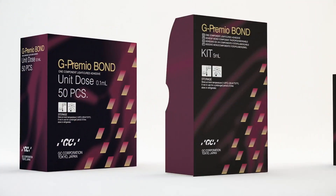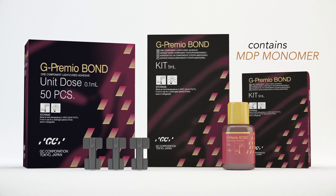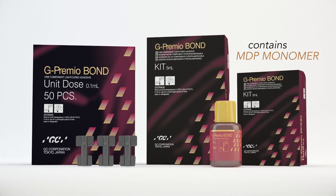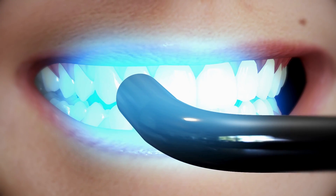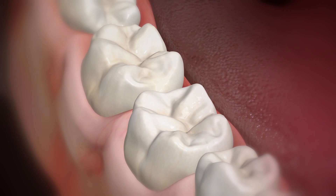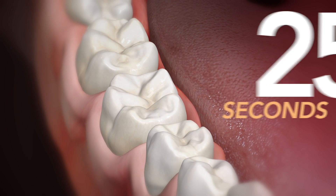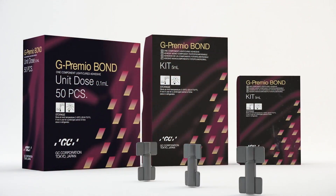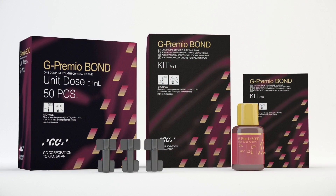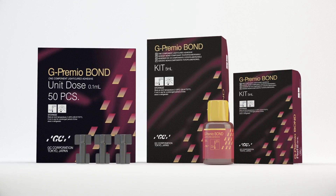The all-new G-Premio Bond is a one-component light-cured universal adhesive that offers consistently high bond strengths and faster application. This consistent bond is reliable to enamel and dentin with its effective acetone carrier, can be used in all etching modes including total etch, self-etch, and selective etch, requires only 10 seconds of application time, and takes only 25 seconds before composite can be placed. G-Premio Bond can also be used to bond all indirect restorations without primer on metal and zirconia substrates, and can be used for treatment of hypersensitivity, making it a versatile bonding agent of choice.